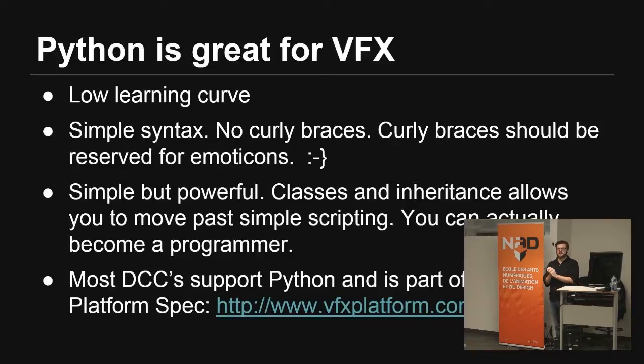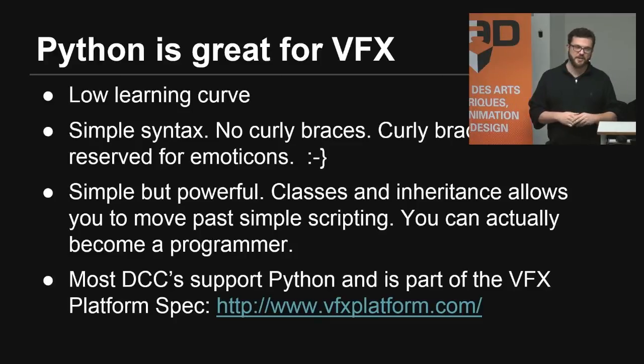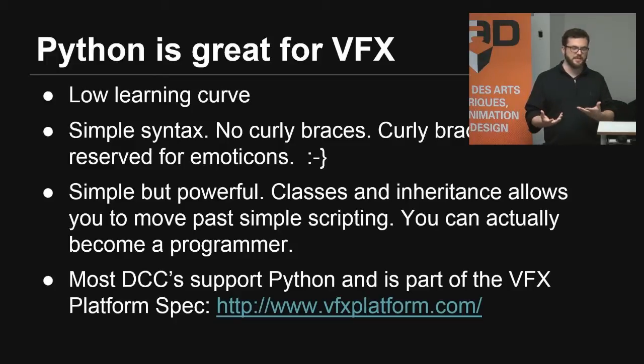So why is Python good for VFX? Like I said before, it's really easy, clean syntax, and you can learn it really, really quickly. There's no curly braces — curly braces should be left for emoticons, not programming. Otherwise you end up with maybe 200 to 300 extra characters in your code than you actually need. Compared to JavaScript or other languages, you have a lot less to worry about in terms of syntax, and you can just get things done.